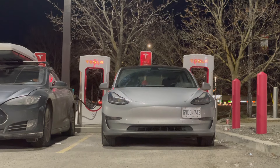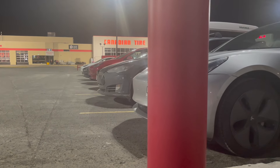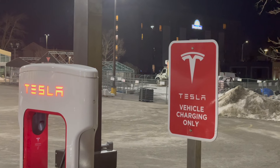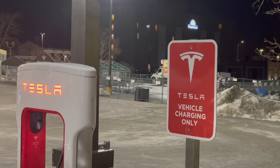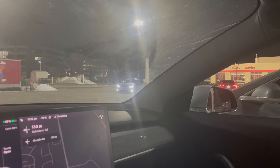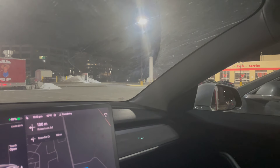It was late at night so nothing was really open. One thing I found funny was the signs that said 'Tesla vehicle charging only' — they're going to have to change those signs once other vehicles start charging on these superchargers.